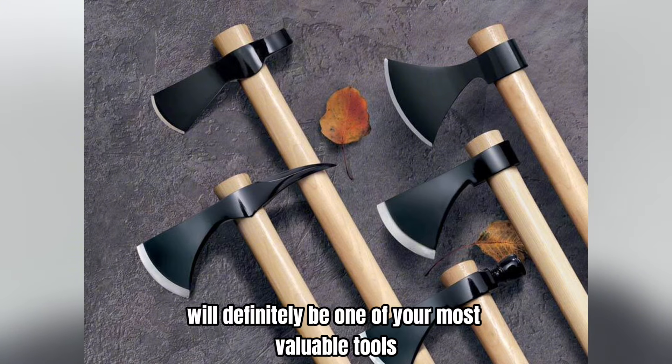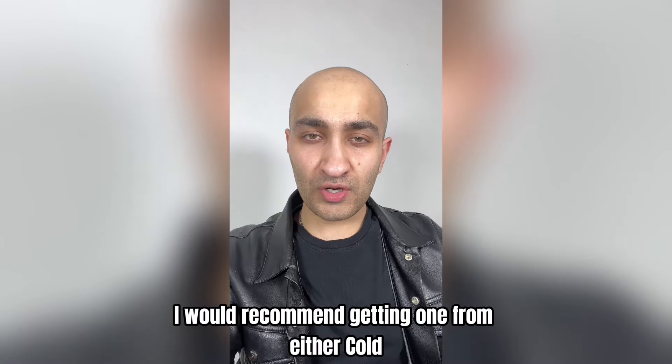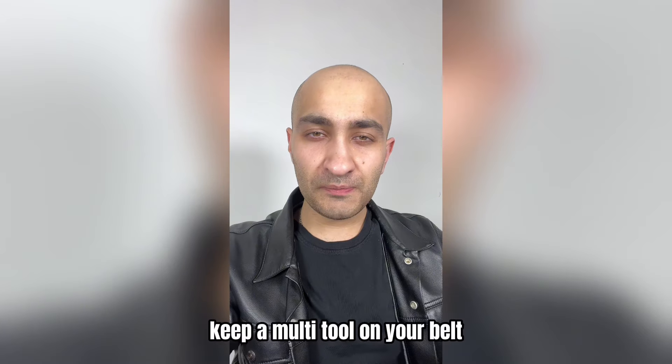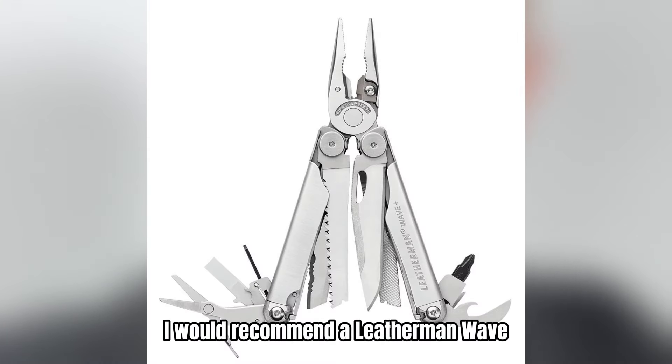A hatchet will definitely be one of your most valuable tools. I would recommend getting one from either Cold Steel or Gransfors Bruks. Keep a multi-tool on your belt — I would recommend a Leatherman Wave.